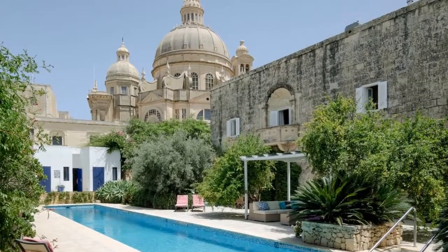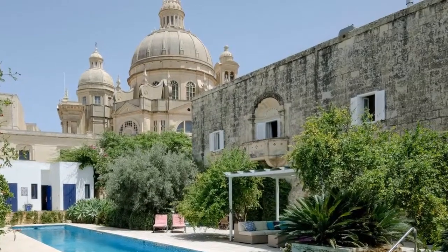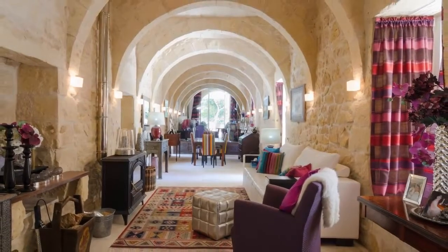This five-bedroom, five-and-a-half-bathroom house on Gozo, the westernmost island of Malta, is on the market for around $2.9 million. The house was built in the 18th century of Maltese limestone.